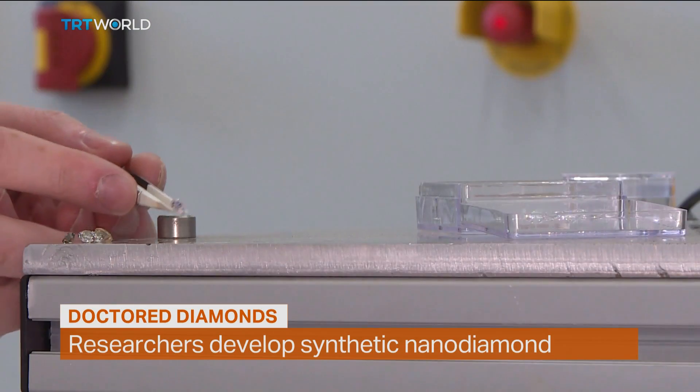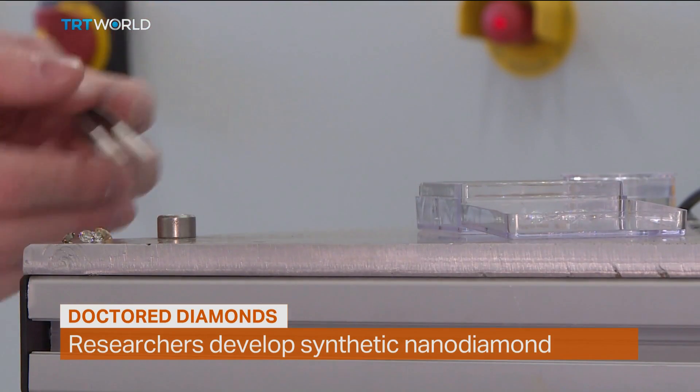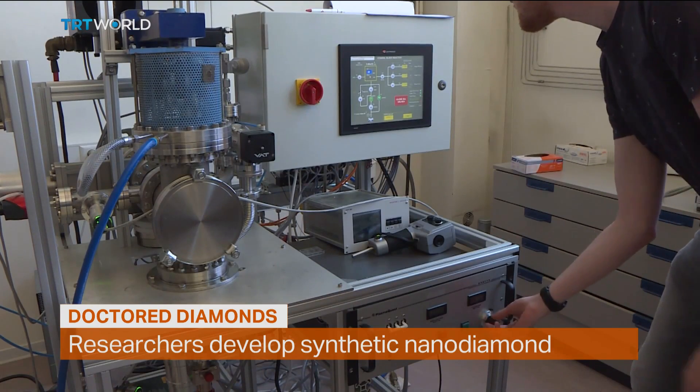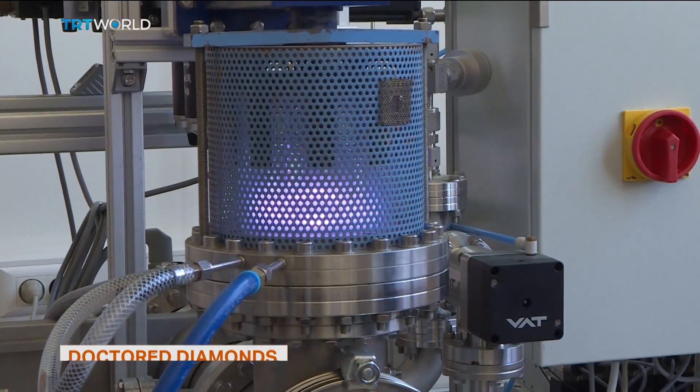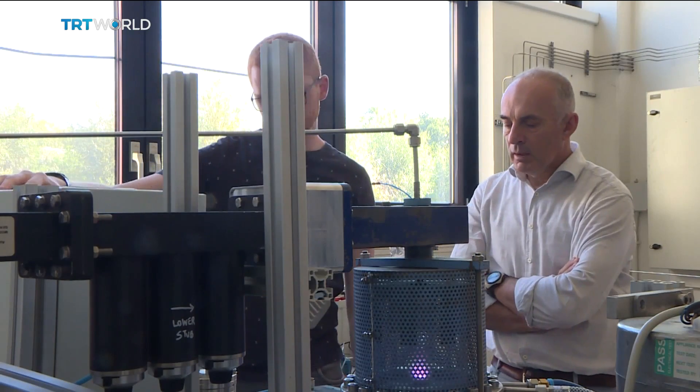These are the kinds of diamonds you might want your special someone to buy you. But in this machine in Hasselt, Belgium, researchers are making different kinds of diamonds. They're synthetic and their creators say they're the smallest in the world. But that's not the only amazing thing about them.